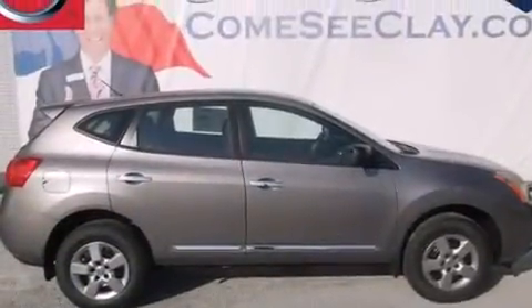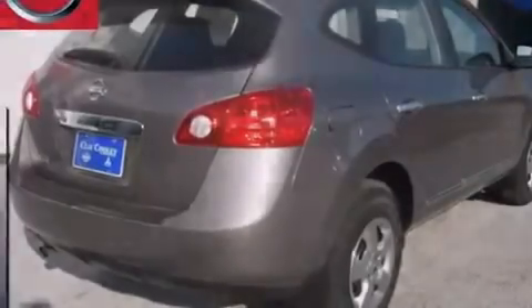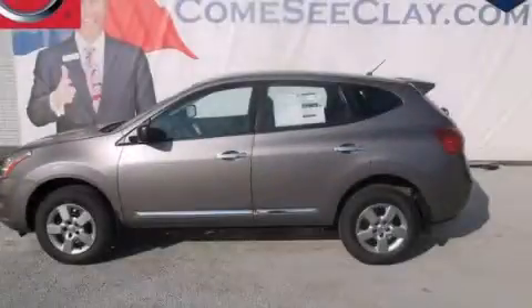With an EPA estimated rating of 28 miles per gallon on the highway, this automobile helps leave money in your pocket where you want it. This vehicle won't last long at this price — call and arrange a test drive now.